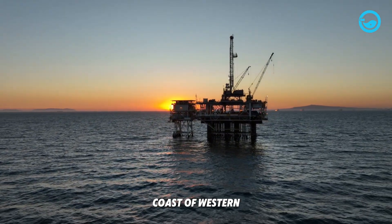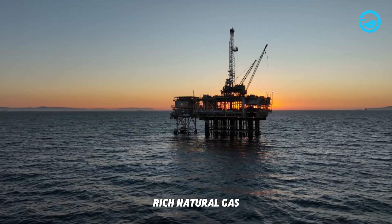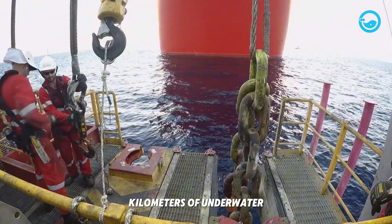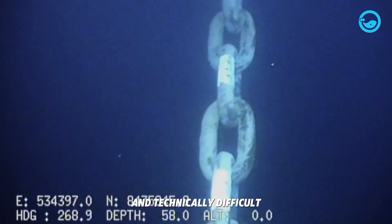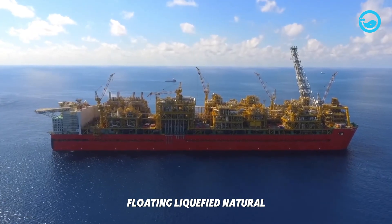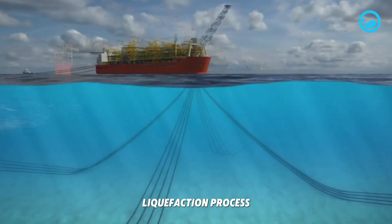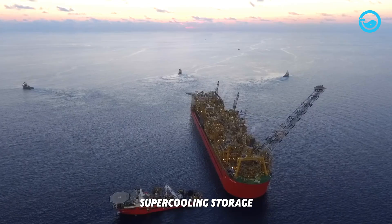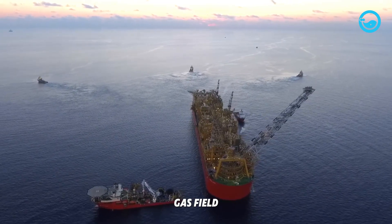Meanwhile, off the coast of Western Australia, an energy company faced a problem: rich natural gas reserves were located far from land. Building hundreds of kilometers of underwater pipelines to onshore processing plants was too expensive and technically difficult. The innovative solution was the Prelude FLNG — a floating liquefied natural gas concept. The revolutionary idea was to put the entire gas liquefaction process — extraction, purification, supercooling, storage, and transfer — onto one massive floating structure permanently anchored right above the gas field.